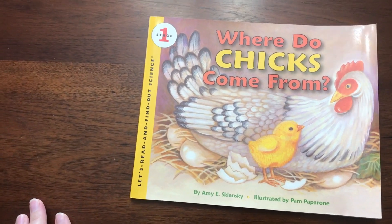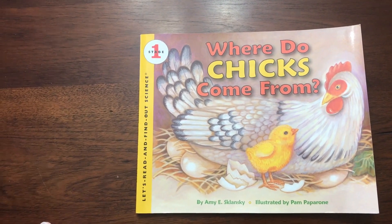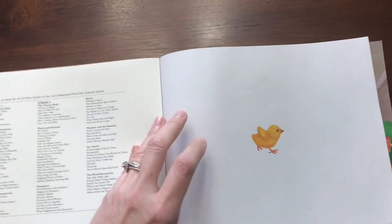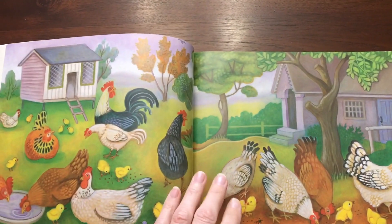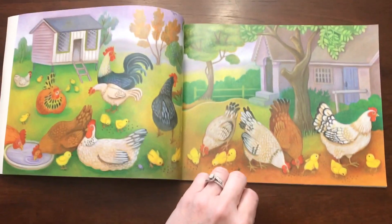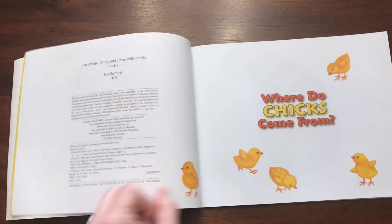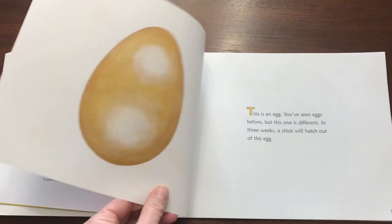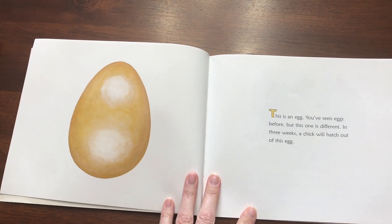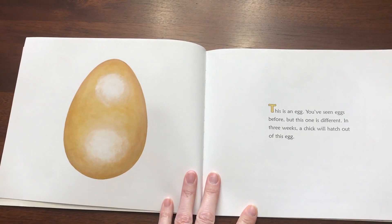Today I'd like to read "Where Do Chicks Come From?" written by Amy Sklansky. This is an egg. You've seen eggs before, but this one is different. In three weeks, a chick will hatch out of this egg.